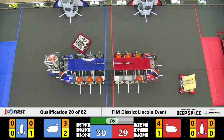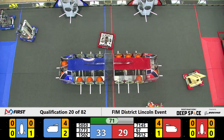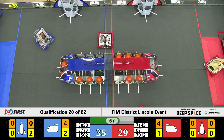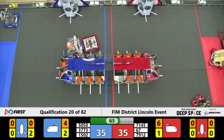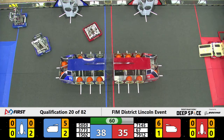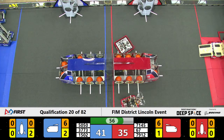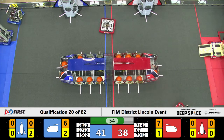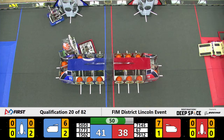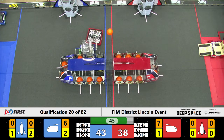Looks like Hot dunks yet another one. 7145, Messingly staring down the competition. 3773 grabbing yet another disk from the loading station — just shy of getting it. Cowtown going for another cargo piece with some defense being played by 7912. 7145 getting oh so close to that step, getting ready for that second tier climb.